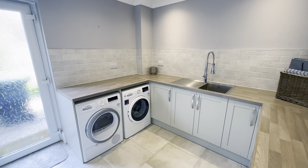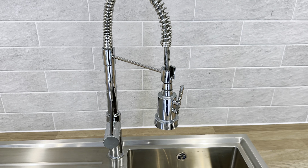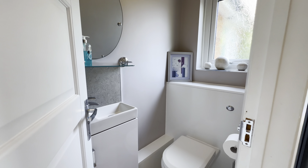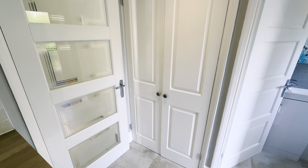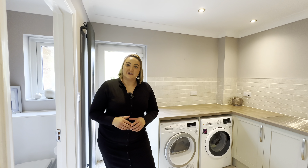To my right is the utility room, which has been recently modernised with really nice styling. We have a sink with a hose tap, along with our downstairs loo, further storage, and our back door to the garden. That covers off our floor plan downstairs — let's go and take a look upstairs.